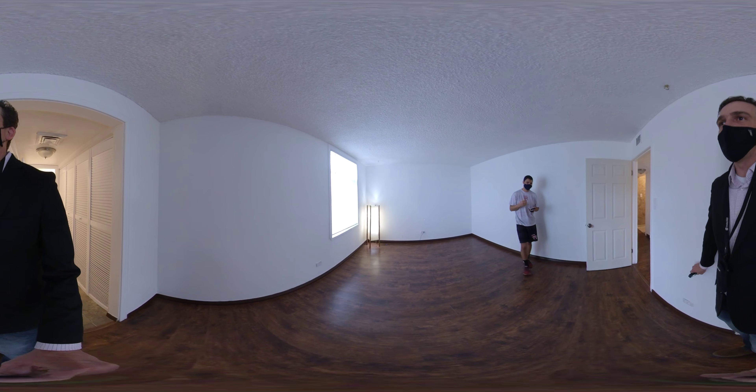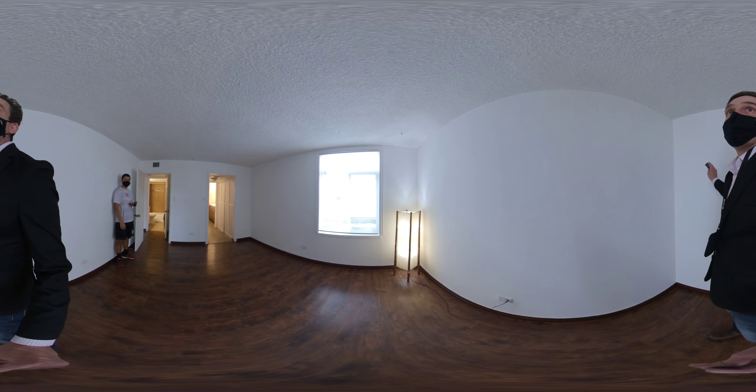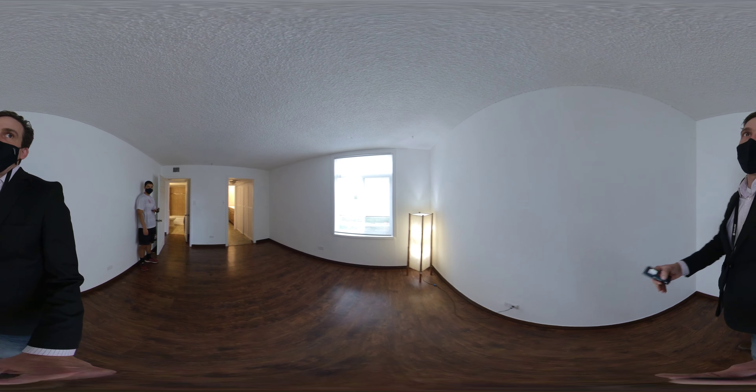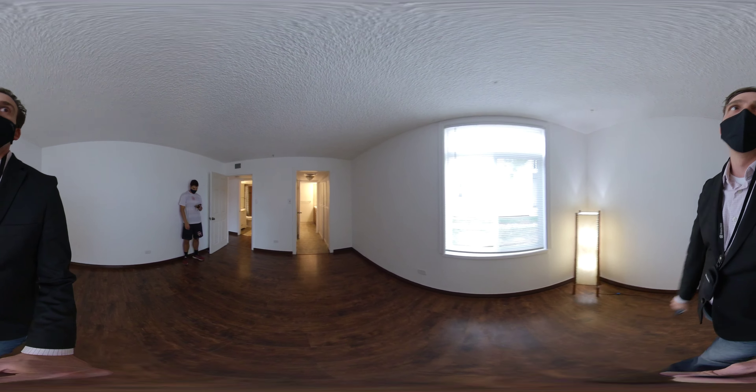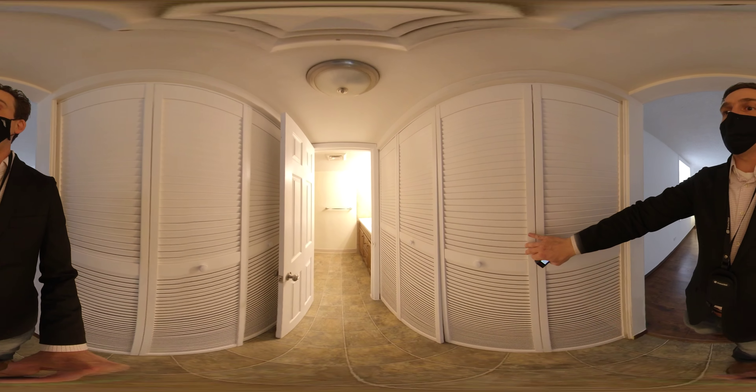From the door to what would be the back of the bed is 14 foot 3 inches. This is south-facing, I think, but the building next to you kind of shades it — 11 foot 5 inches wide.